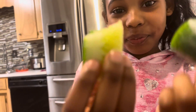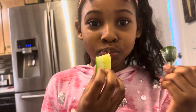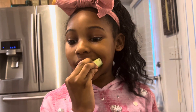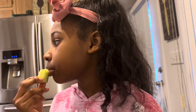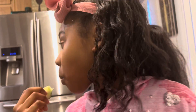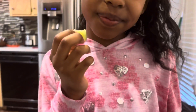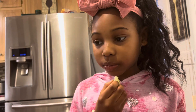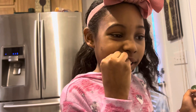Healthy Snack Time! I love cucumbers! What's your favorite healthy snack? Put it in the comments below!